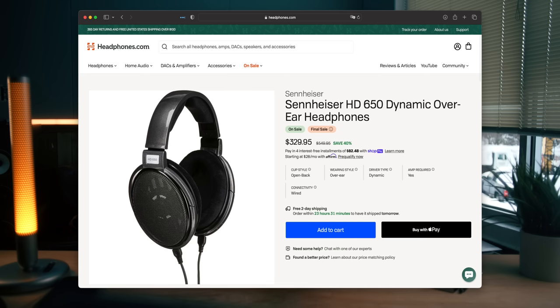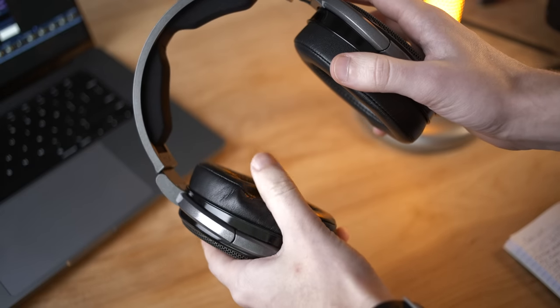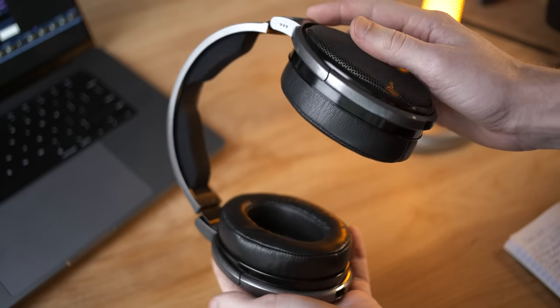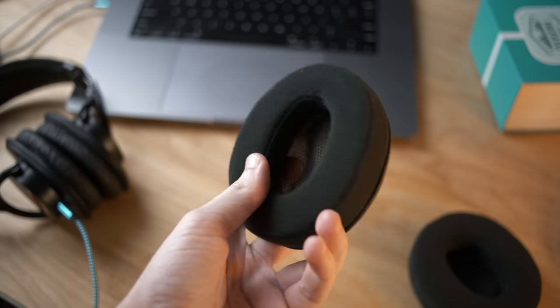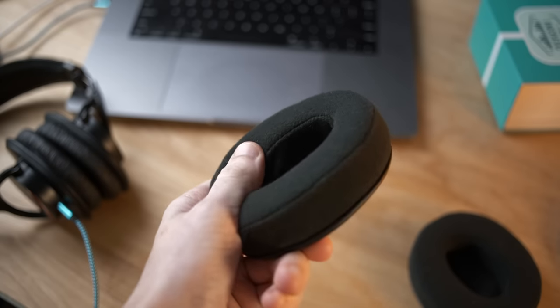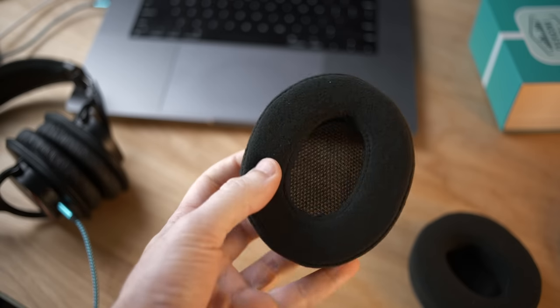For example, on this HD 650, if I throw solid leather pads on it, it's going to turn into a very sealed-up, tight space. My mid-bass is going to become very warm, very elevated, and some parts of the treble might become peaky as well. A velour pad, on the other hand, is the opposite end of the spectrum — it doesn't seal very much compared to a solid leather pad. It's going to let a lot of those low frequencies out, and you'll end up with a headphone that is more mid-forward or potentially bright, depending on how it's all set up.